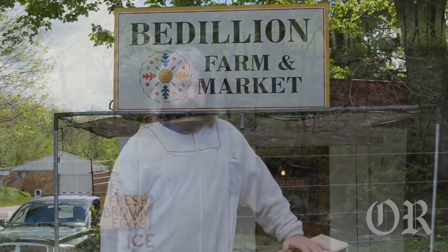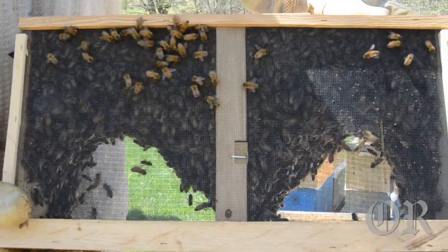My name is Mark and you're at Mount Honey Bee Farm. Today is Package Bee Day. We brought about 300 colonies of bees.